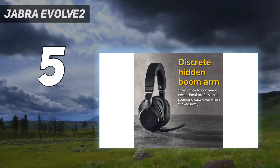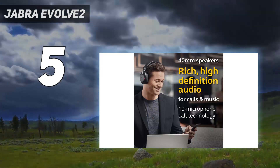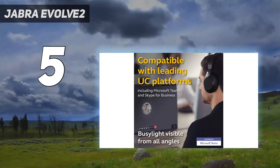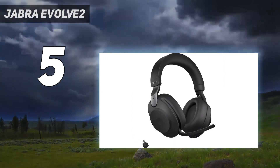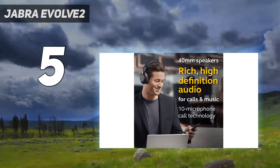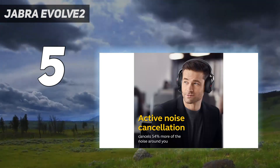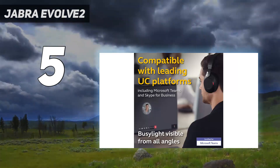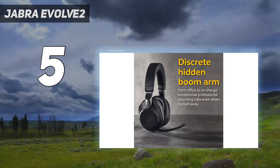With their ANC on, they last over 30 hours continuously. You can customize their well-balanced sound via their companion app's graphic EQ and presets. If you take a lot of calls, you'll appreciate their boom mic — it offers decent overall performance, so you'll be easily understood even if your office gets noisy. You can also use their integrated mic for a less noticeable look when you leave the office. These headphones support multi-device pairing, so you can stay connected to your PC and smartphone simultaneously.